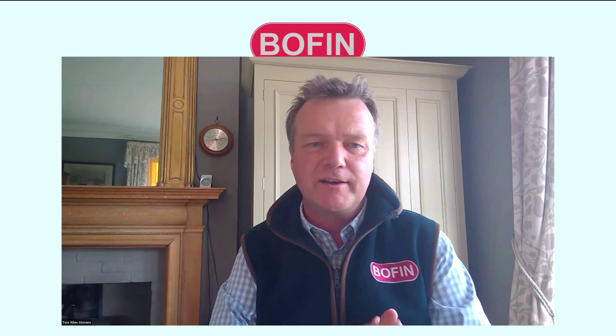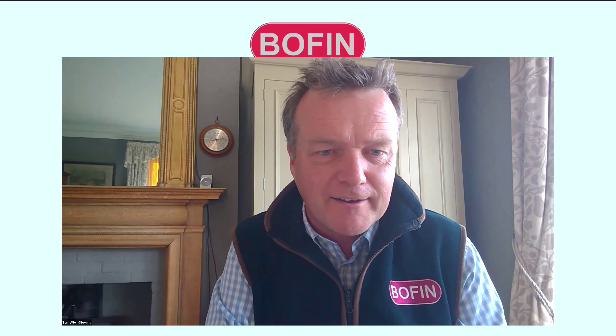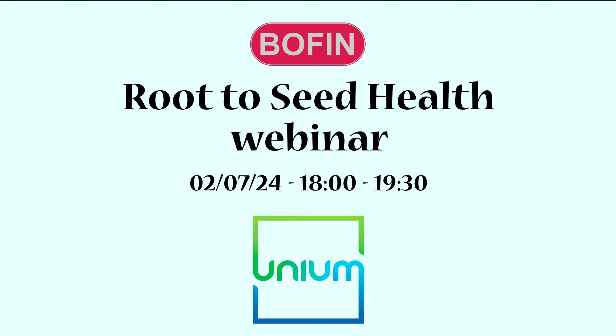Without further ado, I'd like to welcome and offer my thanks to Professor Sharon Doty and Professor James White for giving up their time to share their tremendous knowledge. Also to Regen Ben, a leading regenerative advisor and farmer who puts what he preaches into practice. Thank you very much — I look forward to the rest of the discussion. James, could I ask you to take the floor?